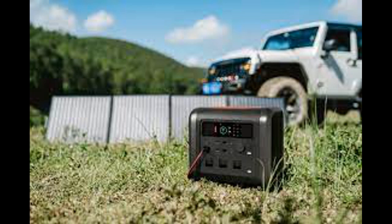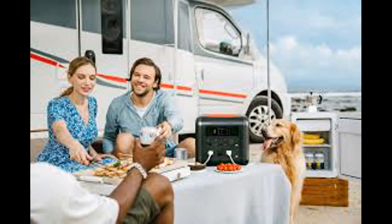With enough capacity to power a full-fledged home away from home, get a full recharge in as little as 2 hours, or in 6 hours entirely from the sun.